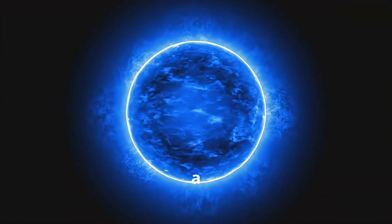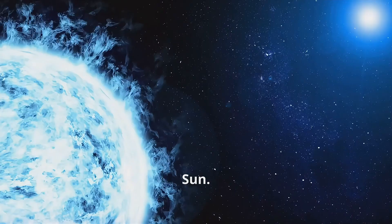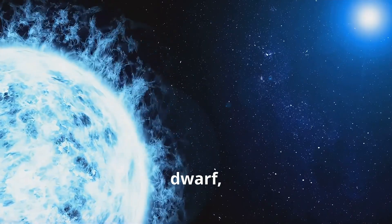Alnitak A is a massive blue supergiant, much larger and hotter than our sun. Alnitak B is a blue dwarf orbiting closely to Alnitak A. The third star, Alnitak C, is a fainter companion orbiting at a greater distance.